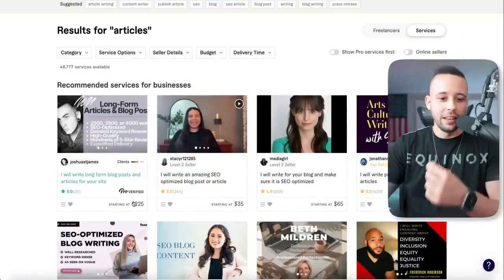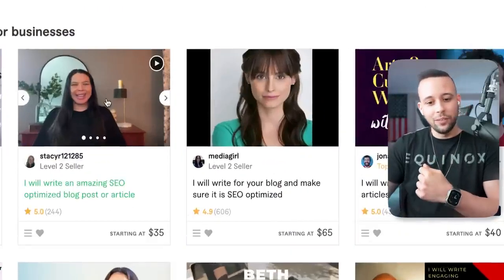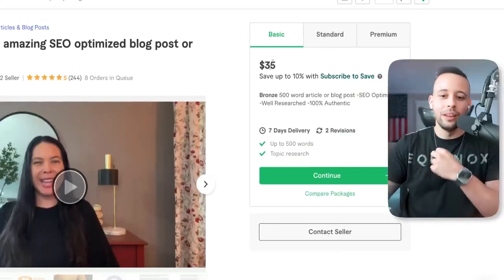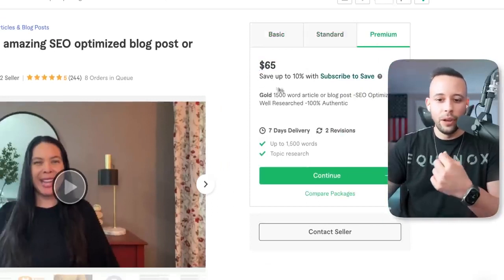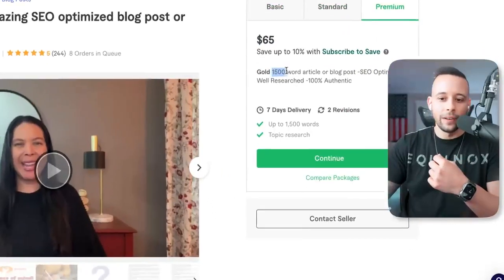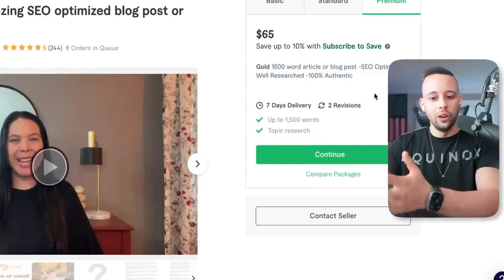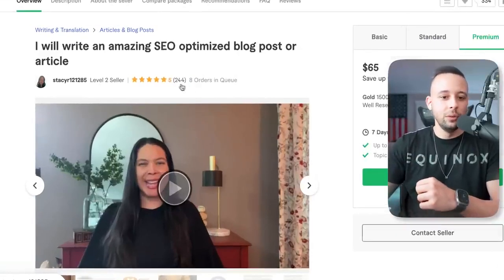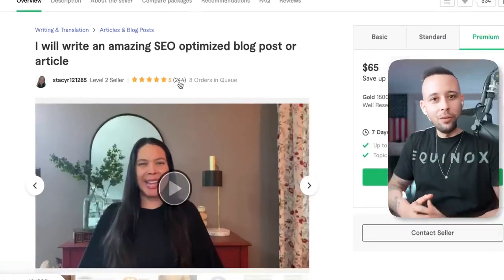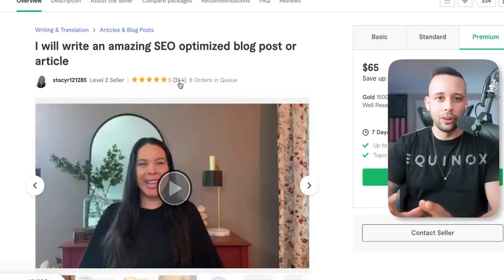This guy here is selling articles for $225. This lady here is selling for $35 at her cheapest, with multiple packages — basic, standard at $50, and premium at $65, which is a 1500-word article that's SEO-optimized, well-researched, and 100% authentic. That is exactly what we just wrote. She has eight orders in queue and 244 five-star reviews. This is just a perfect opportunity for anyone to make money online.